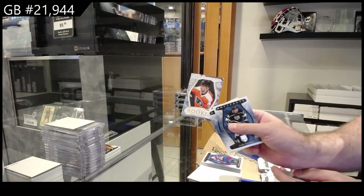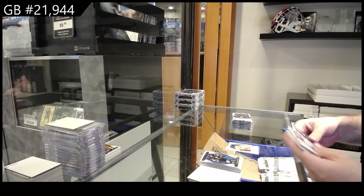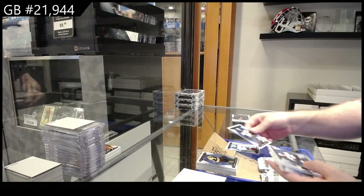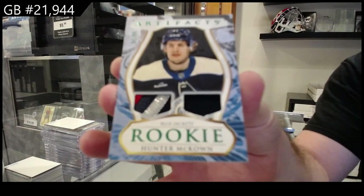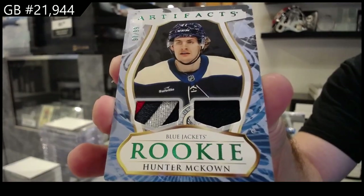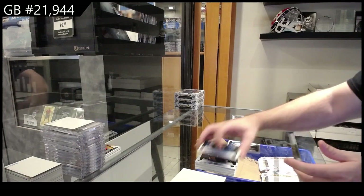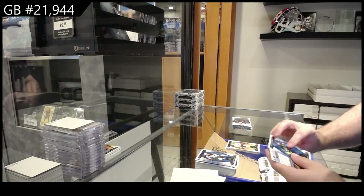We've got a 299 rookie of Ginning for Philly. $4.99 base parallel of Lucanen for Buffalo. We've got a dual rookie jersey patch for the Blue Jackets of McCowan, number 299. $1.99 for Carolina, Freddie Anderson. $1.99 for Philadelphia, Konechny.